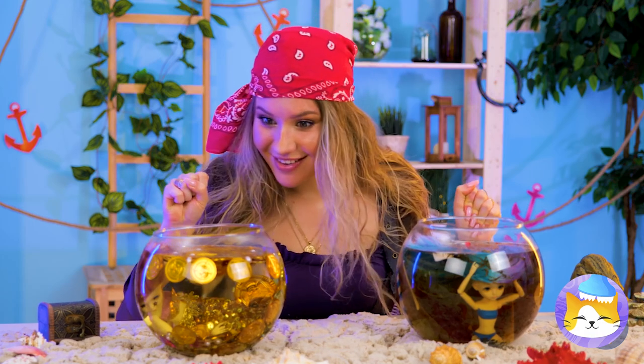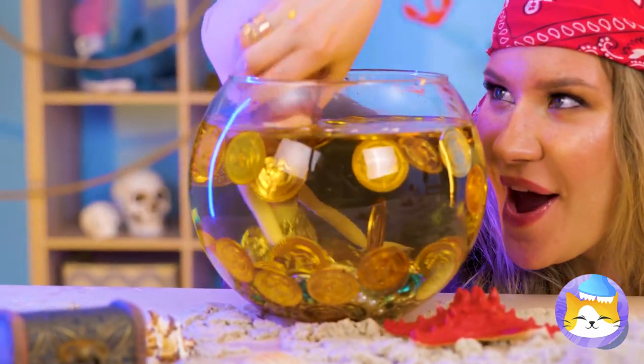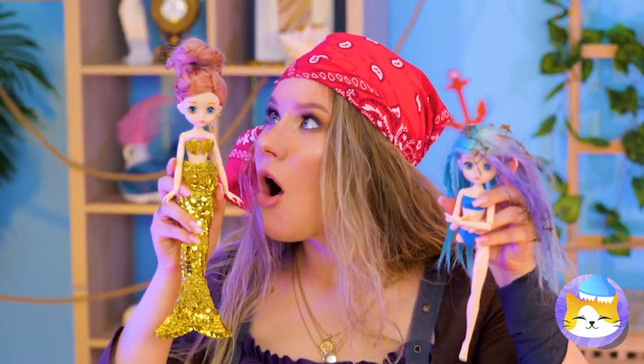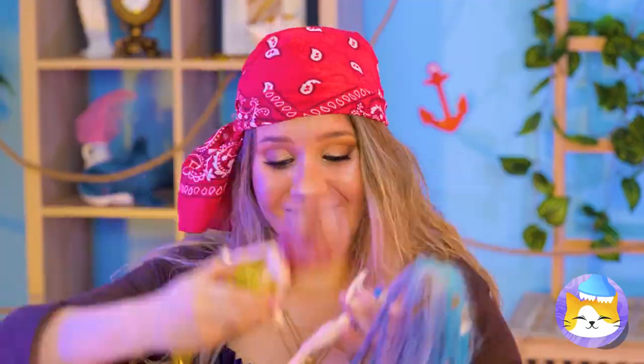Ooh, just look at those aquariums! It's a gold mermaid! You sure you want to put your hand in there? It looks like someone could use a tail.